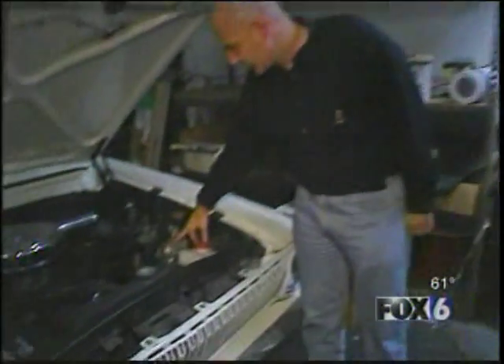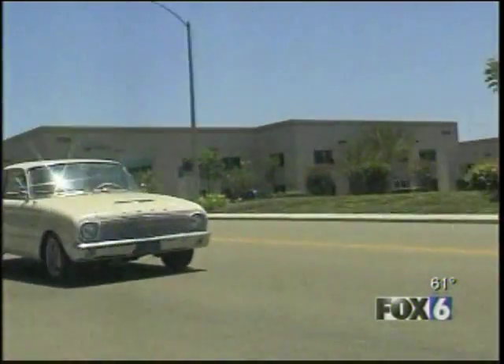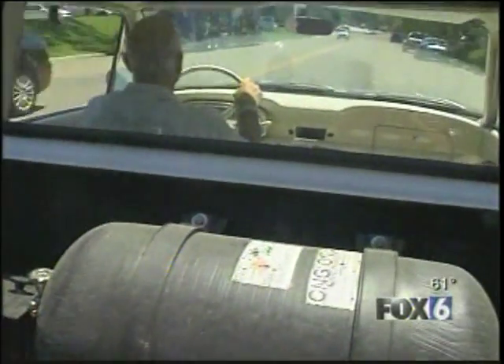Werner Funk shows off his 1962 Ford Ranchero. The engine is CNG converted, feeding through a control valve. A couple of tanks in the back demonstrate a car run on both unleaded gas and natural gas. If he wants to switch to gasoline, he just flips a switch. The engine actually lasts longer because it's a cleaner burning fuel, and the savings range from 40% to 60% over gasoline.